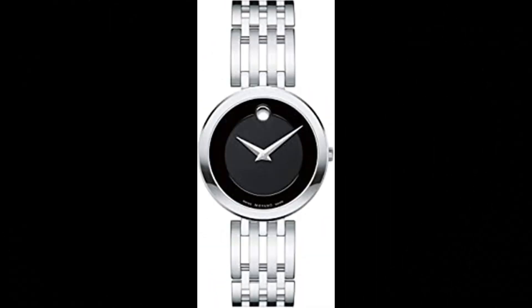Movado Women's Esperanza Stainless Steel Watch. Made in the USA or imported. Sleek, modern design. The Movado Esperanza Women's Watch exhibits elegant sophistication and is a fashionable artistic expression of our iconic museum dial. Features a 28mm stainless steel case, a black museum dial with a silver-toned dot and hands, and a stainless steel bracelet. Water-resistant up to 30m.